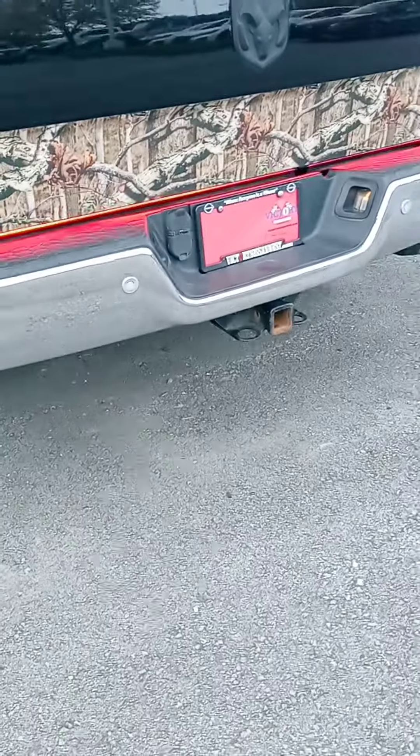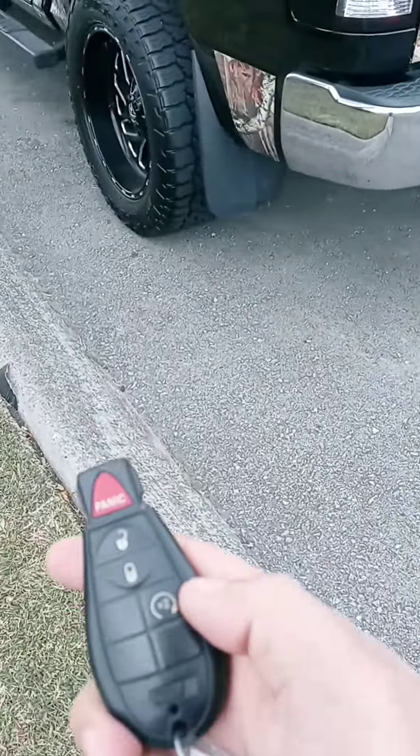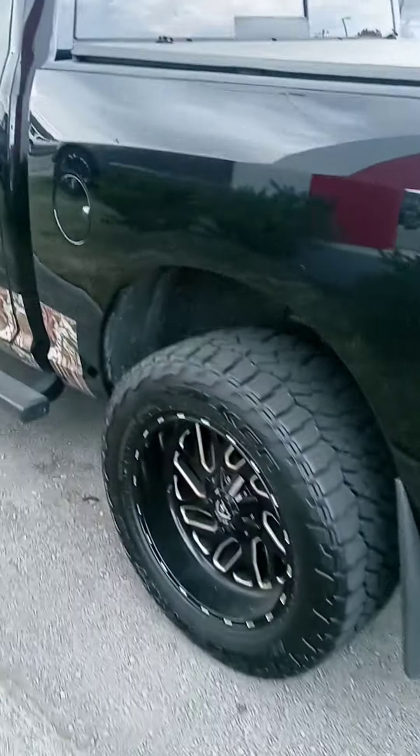Kind of cool light there. Also got a remote start on the key fob. Let's check out the interior.